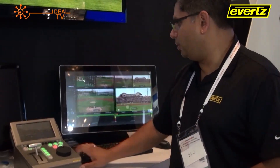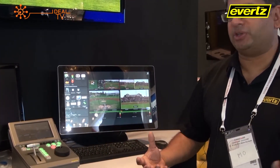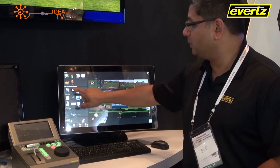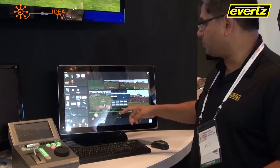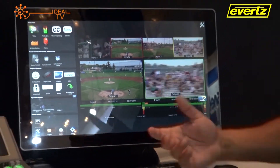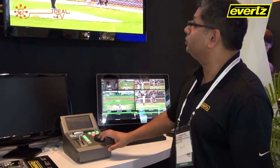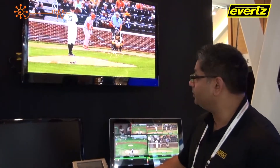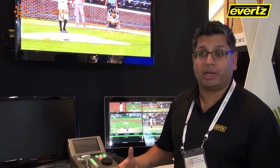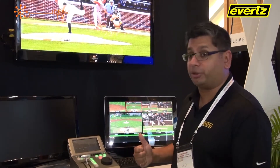The front end of Dreamcatcher is our Vue interface. We are able to customize what the operator sees — not only can they get the multiviewer, but I can also add and drag in things like router control and procamp controls. I can build a custom interface that gives operators the additional tools to complete the task at hand, which in this case is doing replays. The Dreamcatcher has a traditional desktop controller which allows us to scrub through content and create clips. It's a very familiar control interface, so the learning curve is very short.